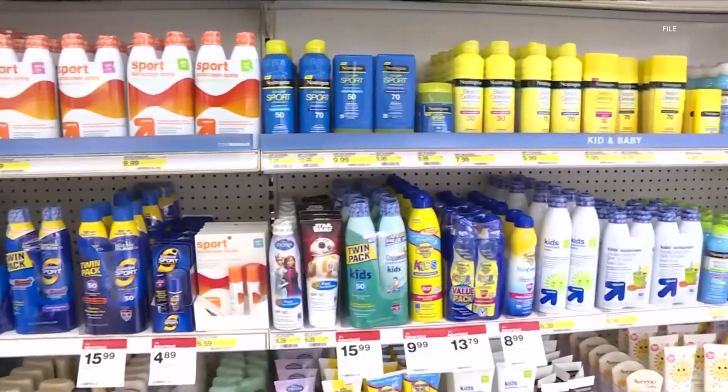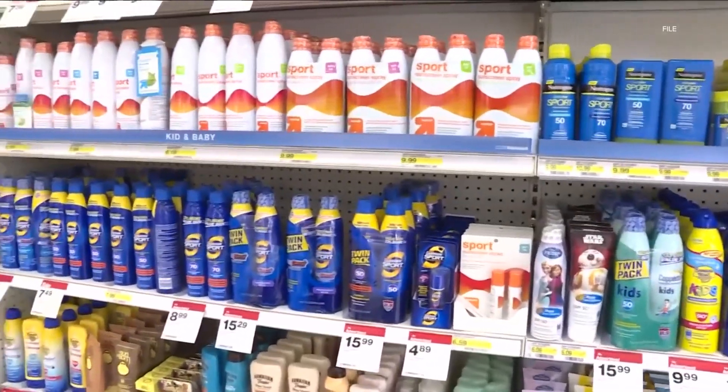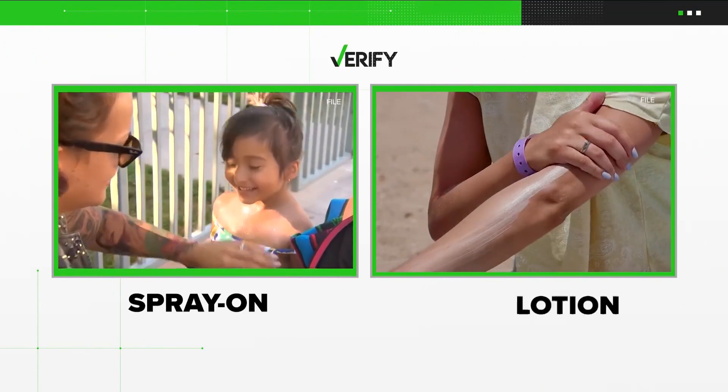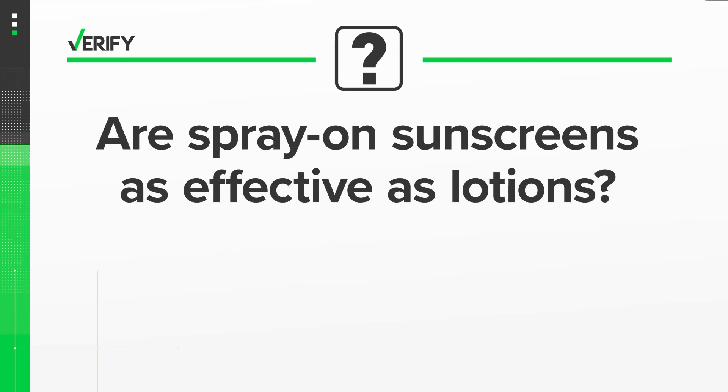Walk into your favorite store and you'll see a wall of choices to protect your skin from the sun. A Verify viewer texted us asking about the difference between spray on and lotion sunscreens. So, let's verify: are spray on sunscreens as effective as lotions?